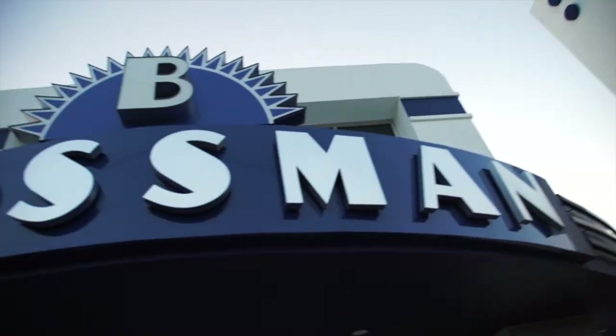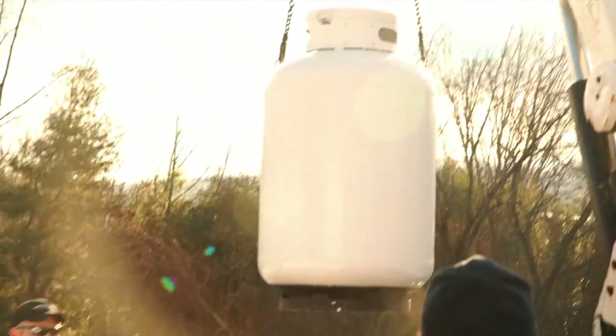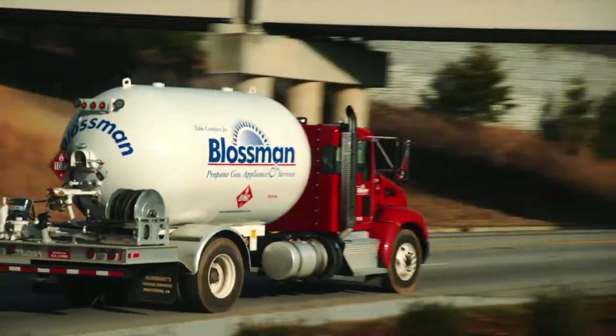Blossman Gas was started in 1951, and we're in the propane or LP gas business in the Southeastern and Mid-Atlantic states, serving residential, commercial, and industrial accounts, as well as providing alternative fuels to fleet customers.